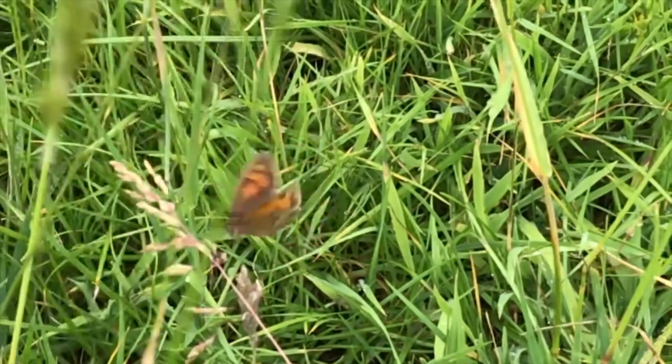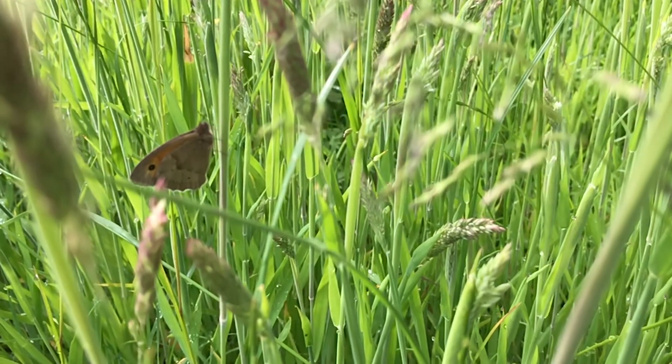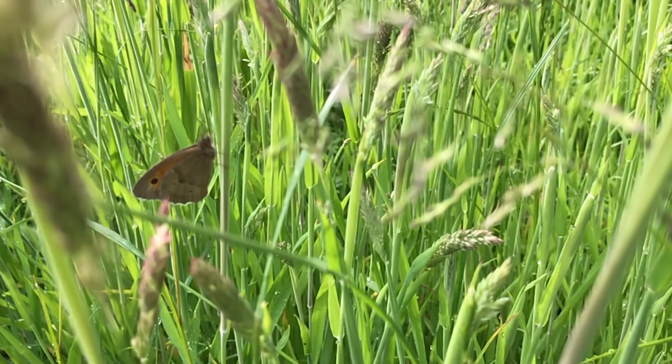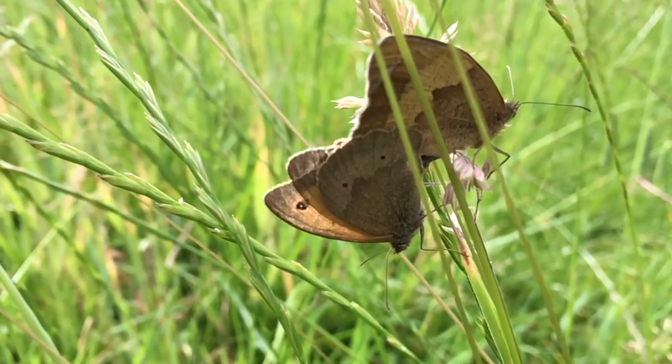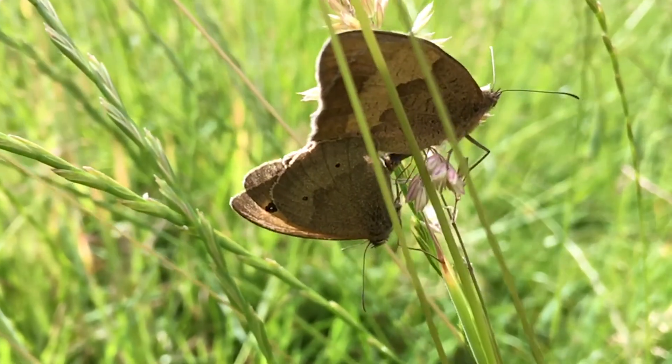Back in the fields and away from the common — though here as well — there are meadow brown butterflies all over the grass. Most have woken up, but some enjoy a Sunday lie-in, like these two, a male and a female. The female's broad band on her underside is easy to see.